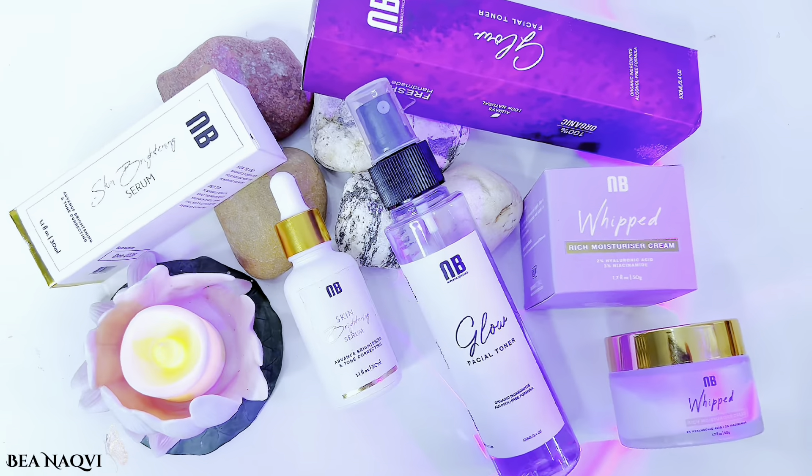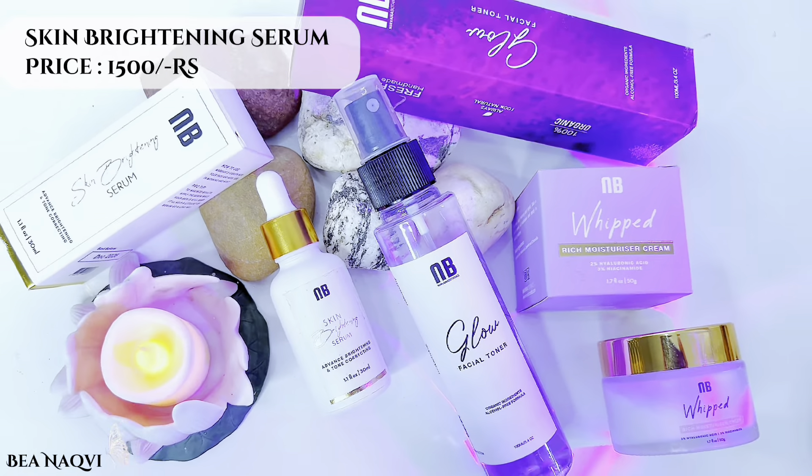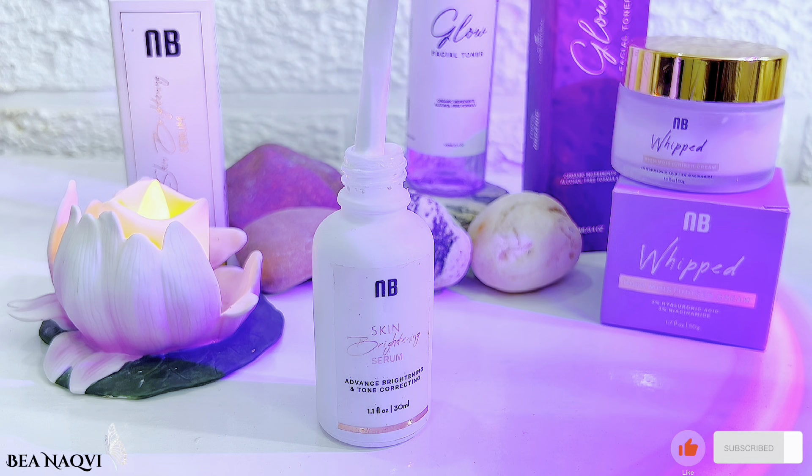Next we have the Nirvana Botanics Skin Brightening Serum — advanced brightening and tone correcting formula. This bottle has been prepared with 100% organic and natural products, fresh and handmade. They have mentioned the ingredients it's prepared with. The texture is a bit thick and it has a slight white cast.